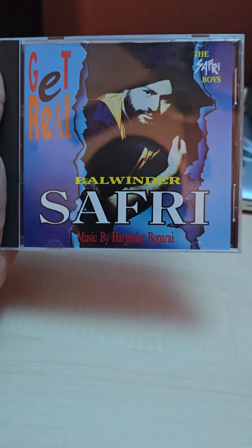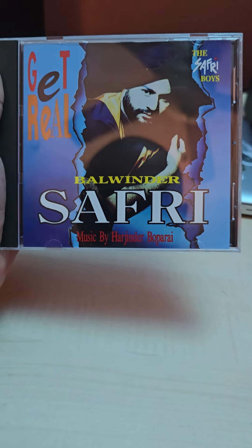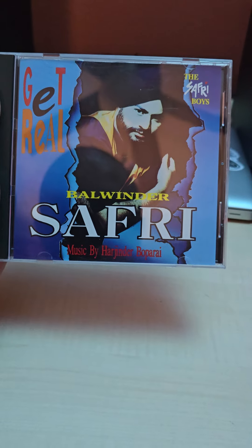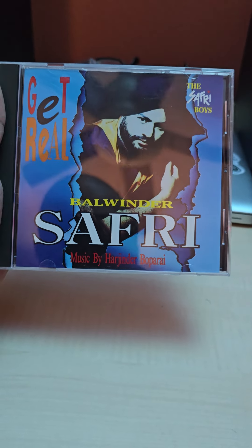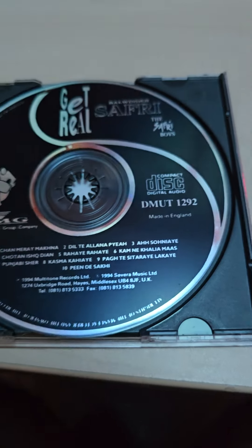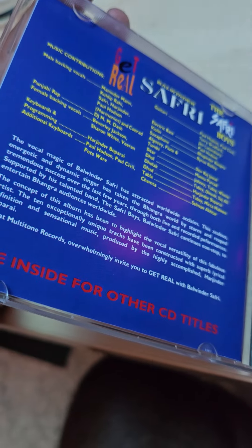Moving right along, we have a UK classic — Balvinder Safri, Get Real. Probably his best album. If you're a UK Bhangra fan this is a must-have in your collection. Another legend that passed away too soon — R.I.P. Here's the spine, back cover. Opening it up, you got the original CD and original artwork.